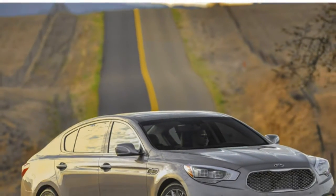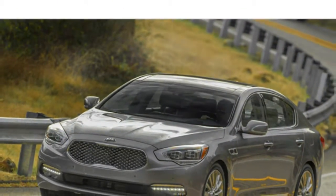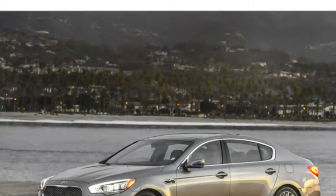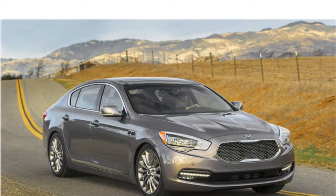Though it lacks a rear-seat entertainment system and some other high-end technology options offered by competitors, the K900 still has numerous standard and available features for its price. Test drivers say the 2016 Kia K900 is great for road trips and delivers the relaxed driving experience that a luxury car should.